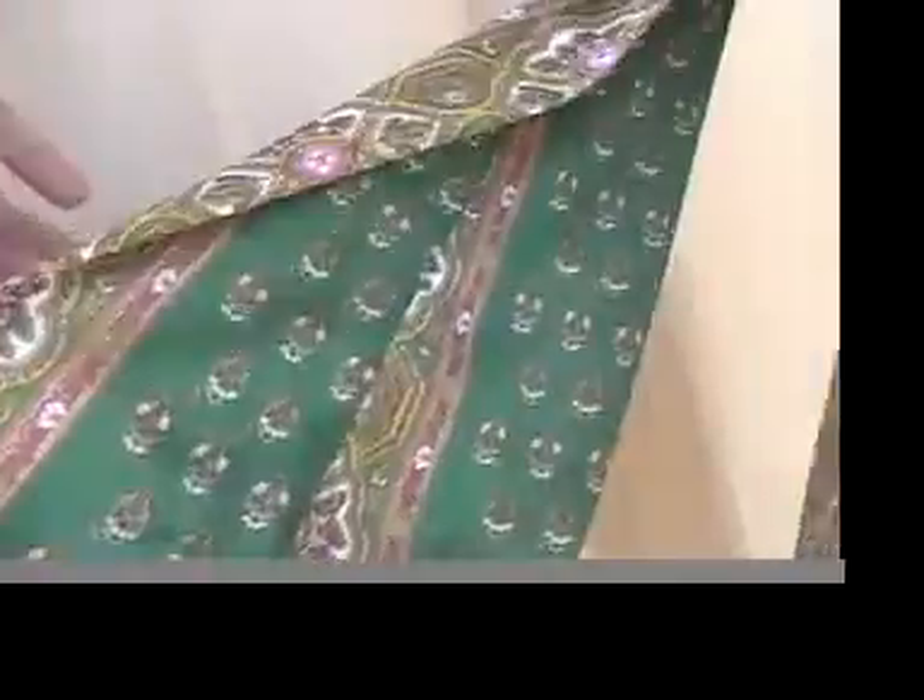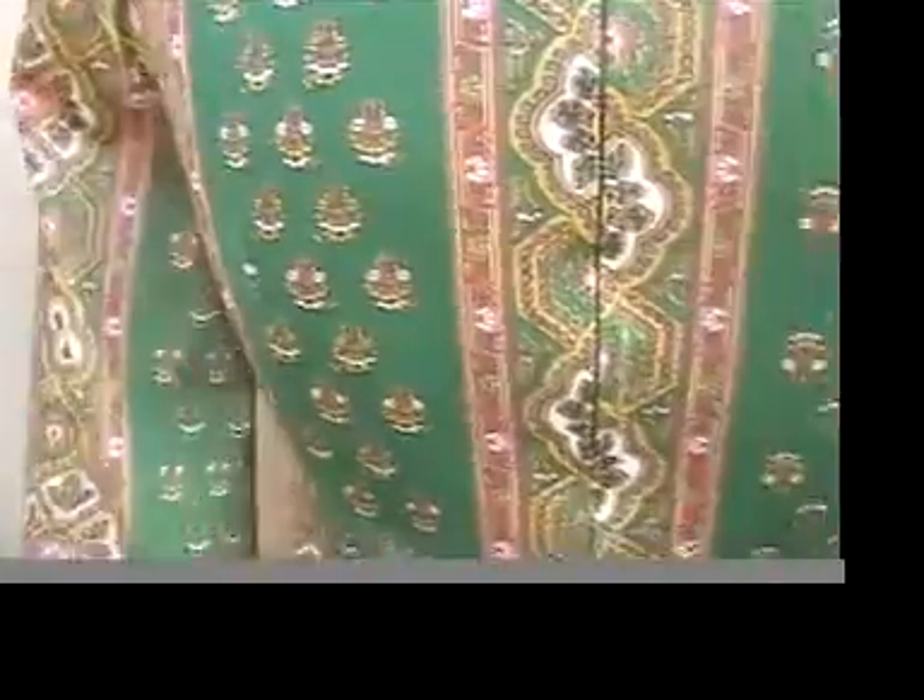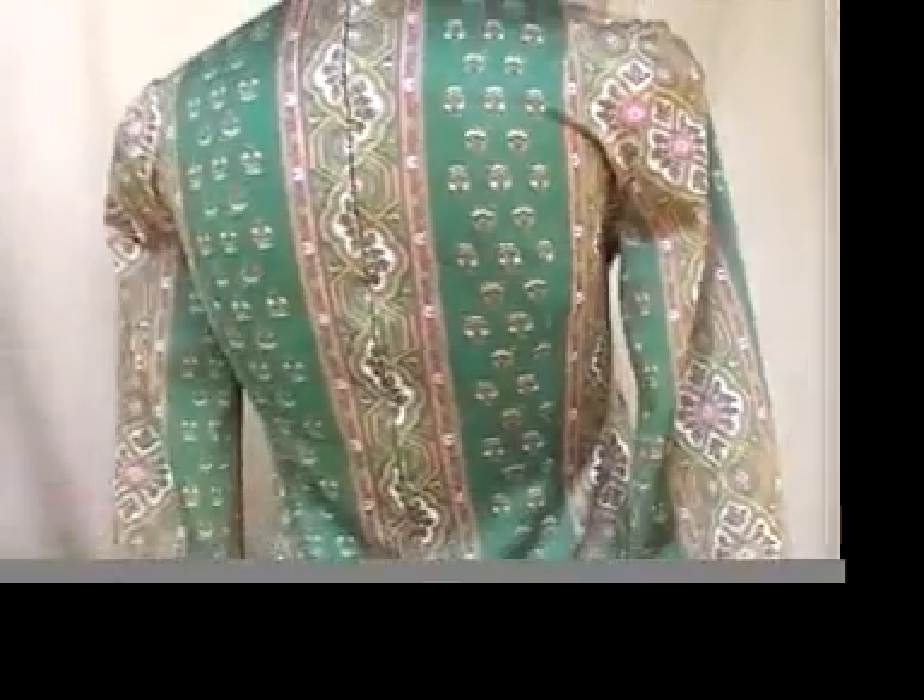See how the sleeves flare out — really pretty dress. First-rate as far as vintage goes.